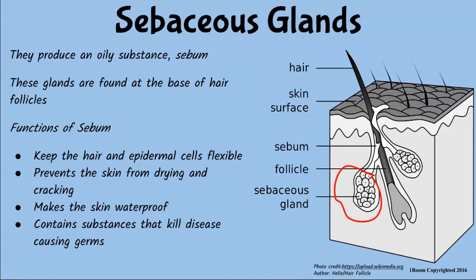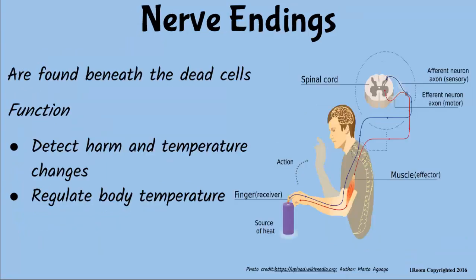Moving on, the sebaceous glands produce an oily substance called sebum. Sebum keeps the skin flexible, thus prevents it from drying and cracking. It makes the skin waterproof and kills disease-causing germs. Ouch! Why did you do that? Because I wanted to show you how the nerve endings work. They detect any pain or heat caused by changes in the environment. In other words, they control the body temperature. That's right.